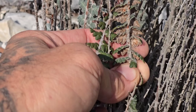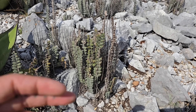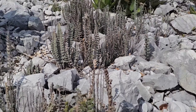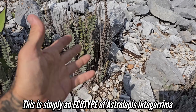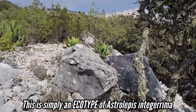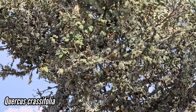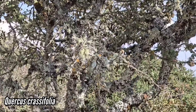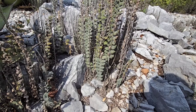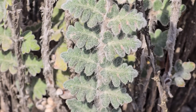That is a desert fern — Astrolepis is an incredible genus with lots of species. You get Astrolepis cochisensis in Arizona, Astrolepis integerrima in south Texas. This species is growing at 10,000 feet on calcareous substrate with giant agave salmiana and beautiful oaks covered in lichens. Mexico is the epicenter of diversity in the genus Quercus. God, that is just a gorgeous fern.